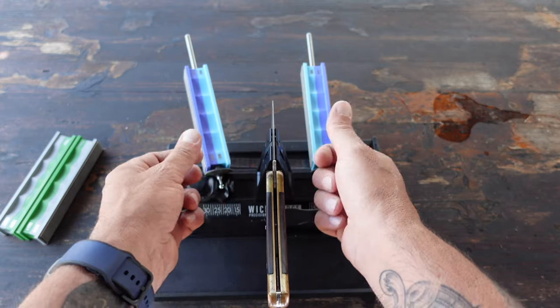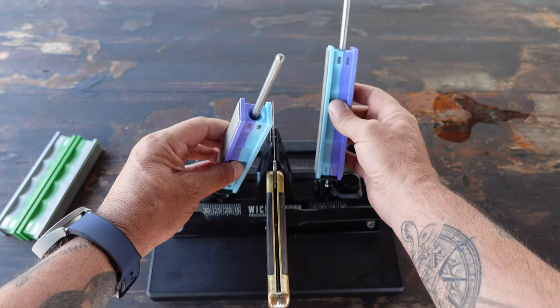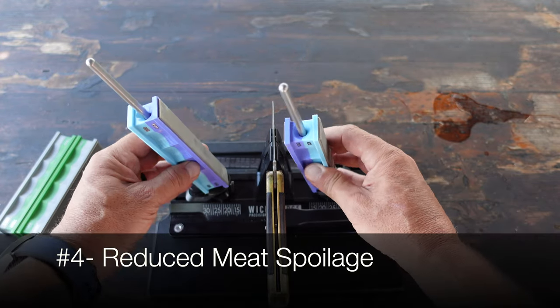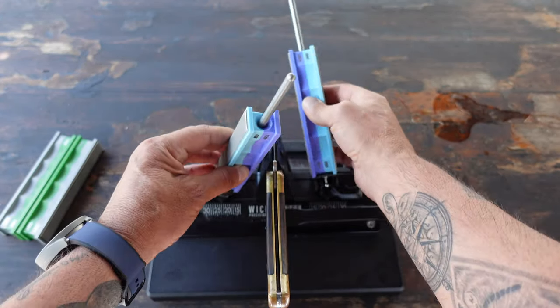Number three: improved precision. A sharp knife allows for better control and precision when performing intricate tasks like skinning, boning, and caping. This reduces the risk of damaging valuable meat or trophy parts.